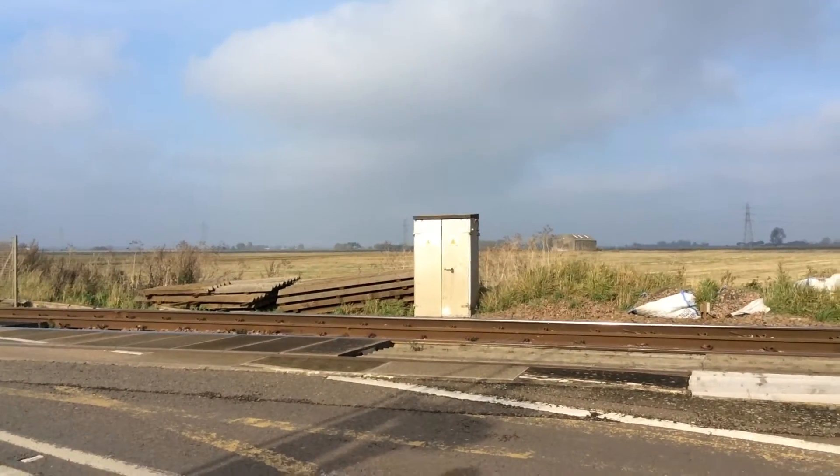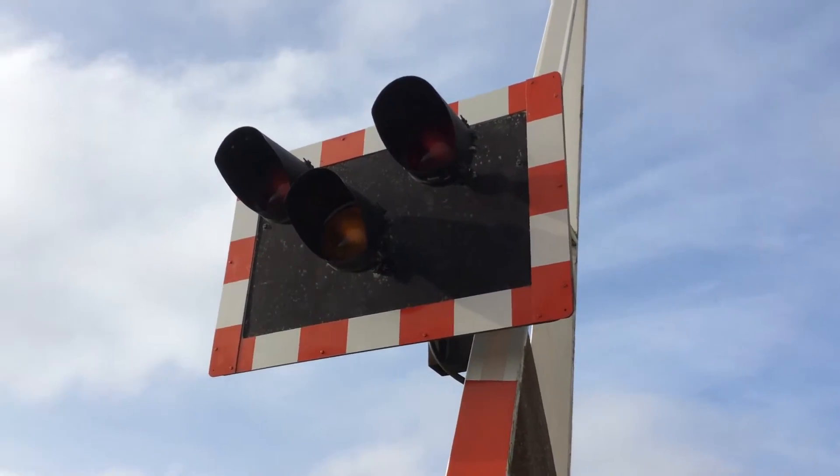Hi guys, Golden, Joe and Jamie here. Now here we have the showcase of Three Horseshoes Number One level crossing in Cambridgeshire.